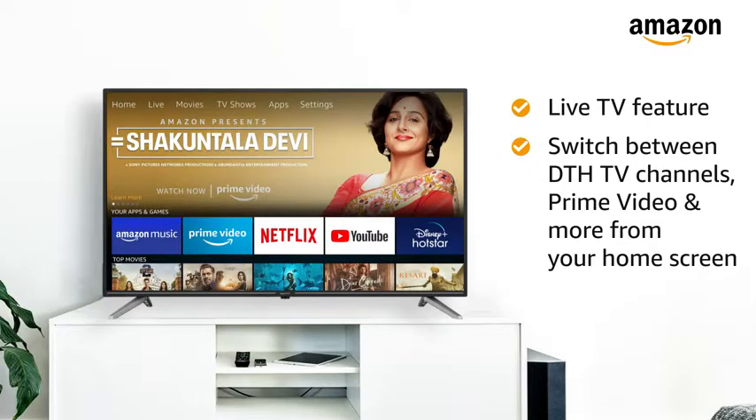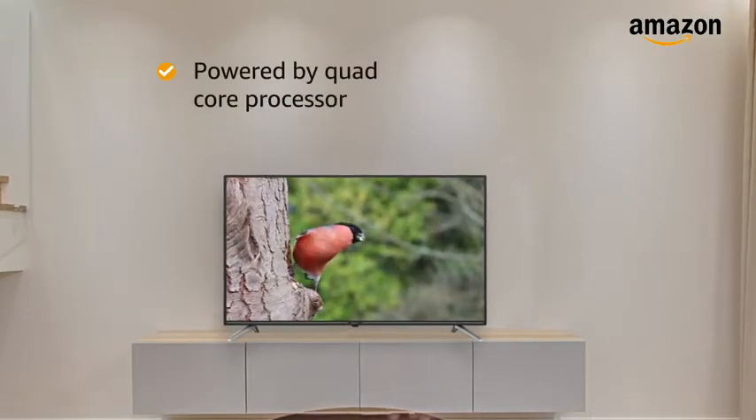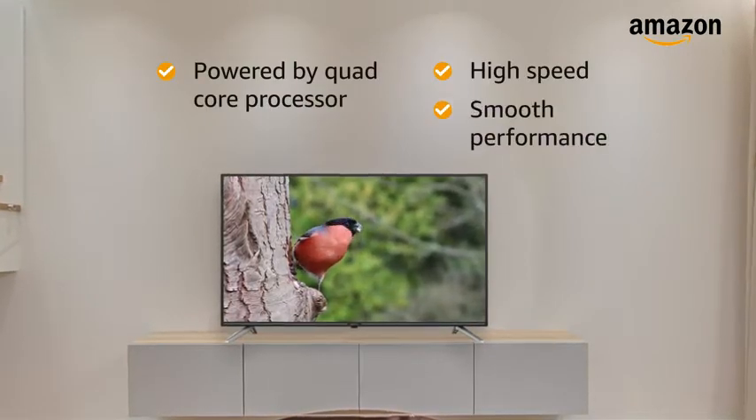With the live TV feature powered by DTH integration and IR cable, switch between DTH TV channels, Prime Video, and more from your home screen. This Fire TV is powered by a Quad-Core processor that provides high-speed and smooth performance.